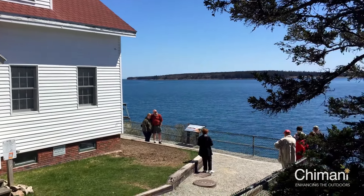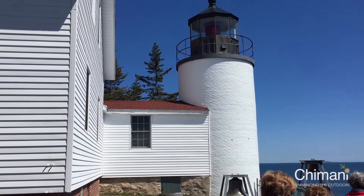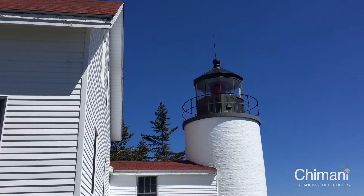The lighthouse was added to the National Registry of Historic Places as Bass Harbor Headlight Station on January 21, 1988, and is a must-see for park visitors.